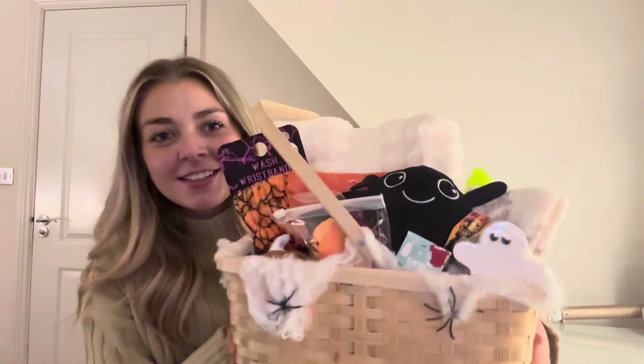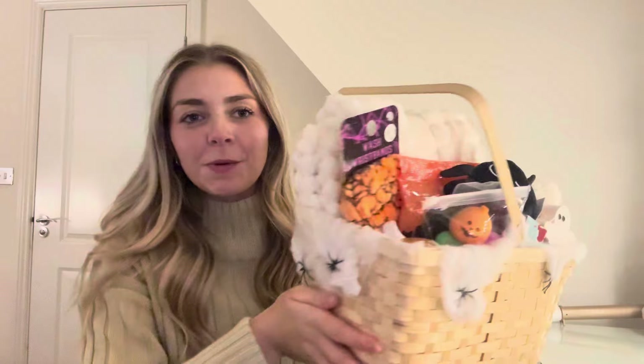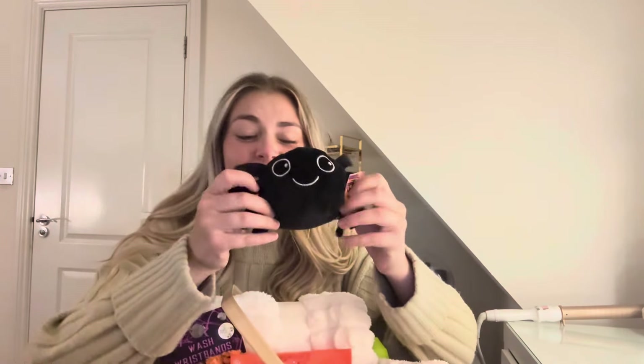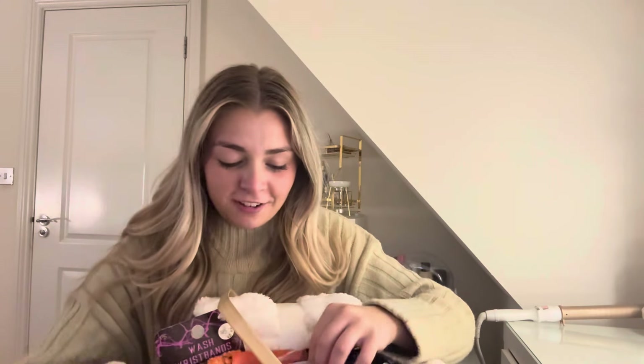It's now the night before I'm seeing Margo and handing her the boo basket, and I just wanted to show you the final product - it's adorable! I also picked up a spider plushie today which is so cute. From Primark I got beauty blenders, wristbands, a small mummy bath fizzer, and shower foam. I've gone way over budget but you only live once!